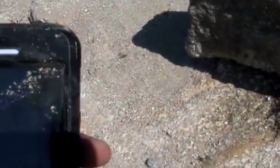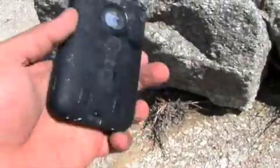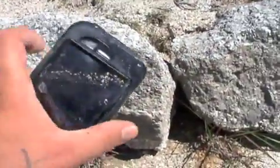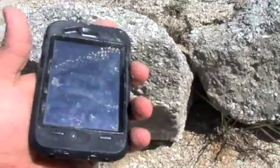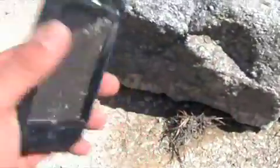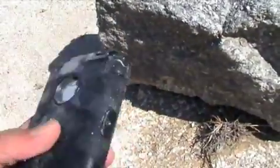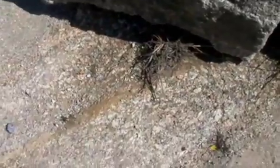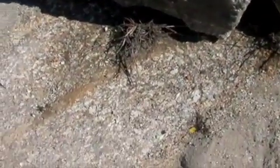Não tenho problema nenhum em usá-lo na praia. Espero que apreciem, que gostem. De facto, Otterbox — excelente case para usar na praia. Vou só esfregá-lo aqui nos meus calções. Já ficou mais limpinho. Vou esfregar este lado também, só para garantir que fica lavadinho.